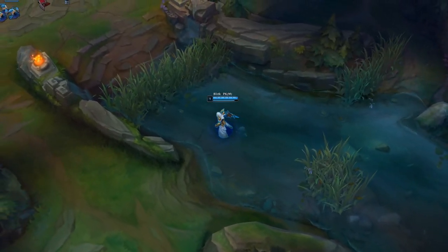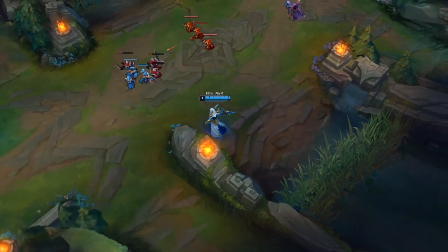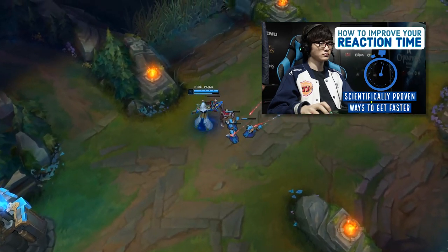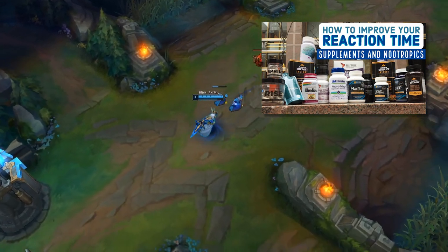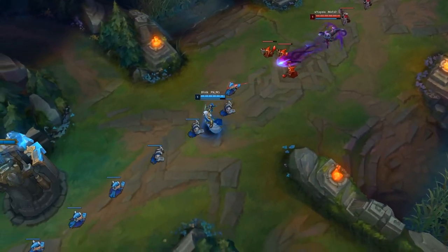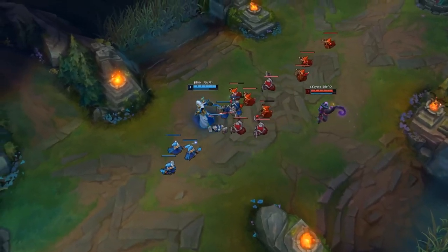Hello everyone, Blink here. Welcome to my part 3 of my series on how to improve your reaction time. In part 1, we covered dietary guidelines to improve your reaction time. In part 2, I talked about supplements and nootropics that can help improve reaction time. And in this part, I'm going to cover various daily habits that can have a huge effect on your reaction time.